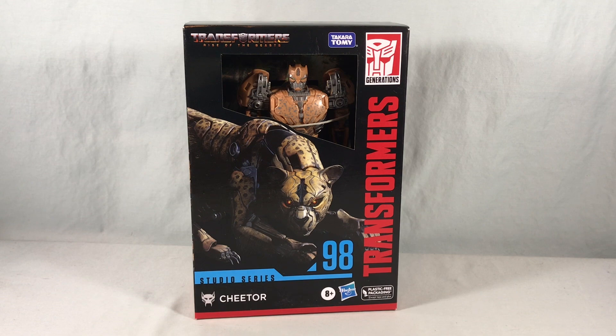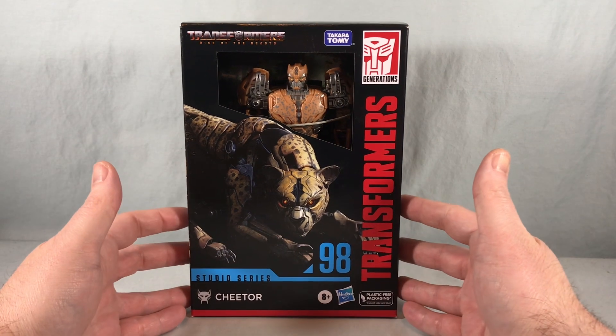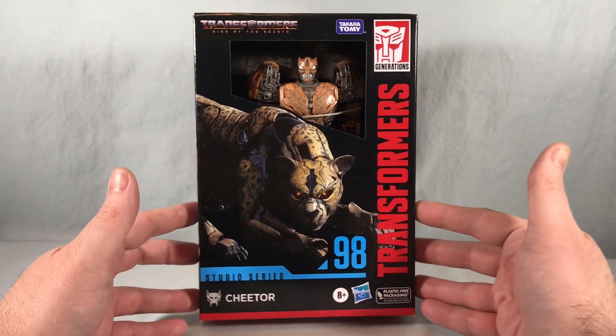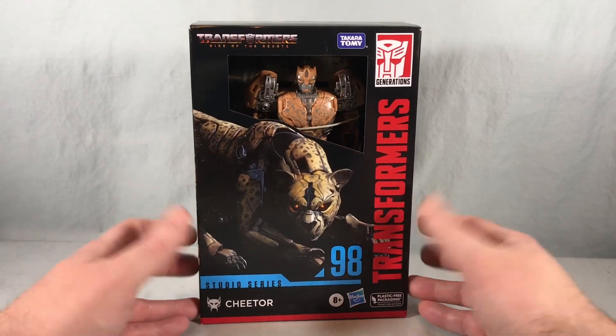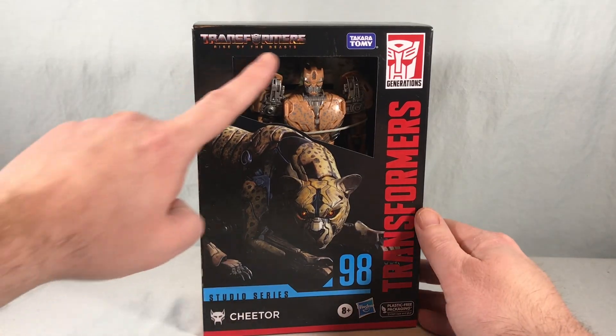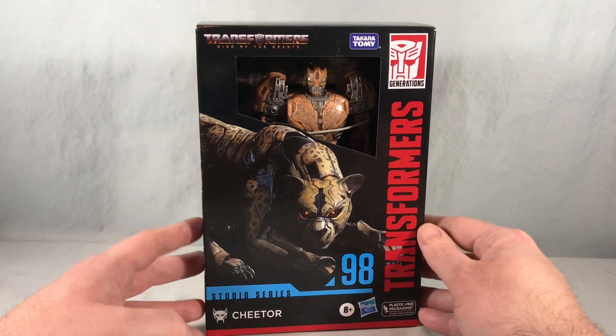Hello fellow collectors and welcome to Long's Toys. Today we are taking a look at Voyager Class Cheetor from the Transformers Studio Series from Hasbro. Cheetor is number 98 in the series and is from the upcoming film Transformers: Rise of the Beasts.